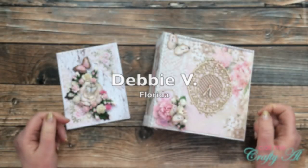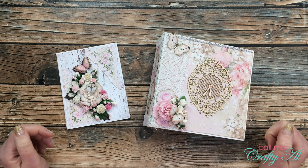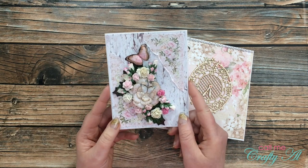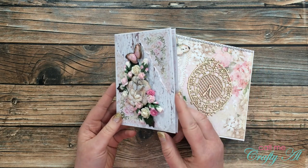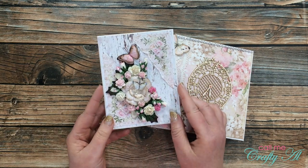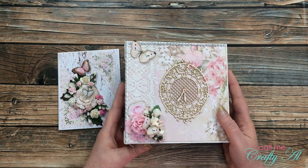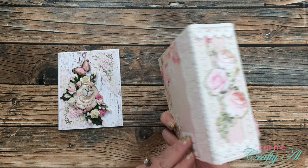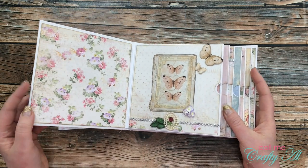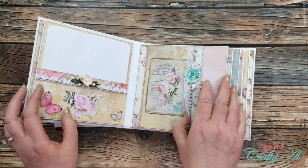Last but certainly not least is a package I received from Debbie V in Florida. I didn't think a photo would quite do these justice so I wanted to do this on video. First of all, she sent me a beautiful note, and then this almost jaw-dropping card — the details, texture, and dimension are just amazing. And then she makes the most beautiful albums and she has sent me one. Not only is the outside beautiful, each page inside is just as lovely — it is decorated with so much detail, there are pockets, there are tuck spots.